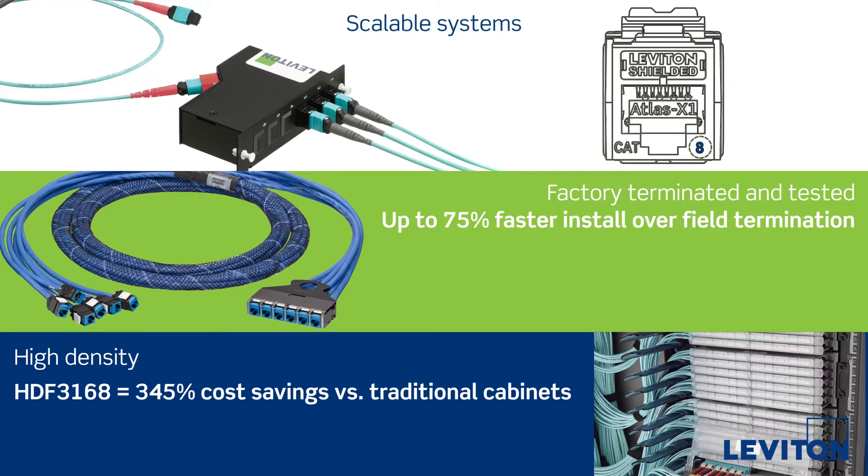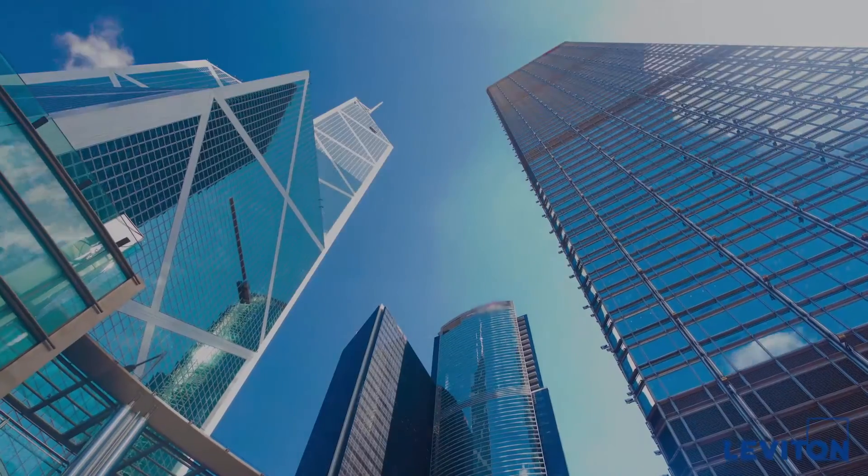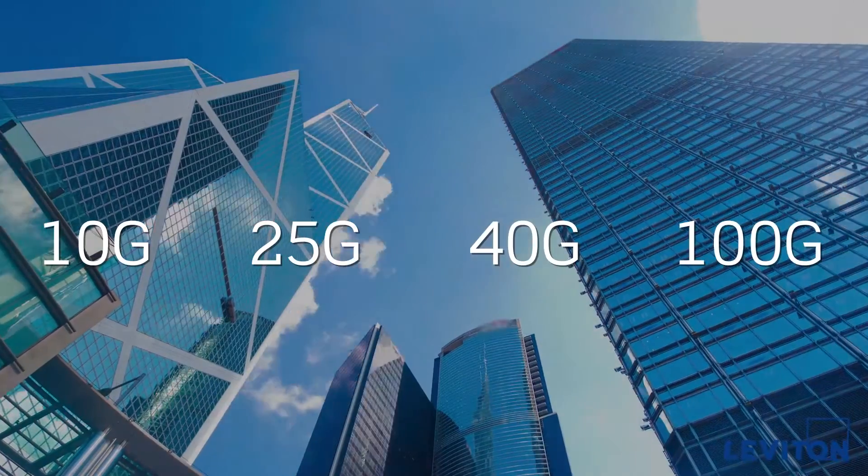Scalable copper and fiber cabling systems work seamlessly with the most advanced Data Center switches, preparing you for network speeds of 10G, 25G, 40G, 100G, and beyond.